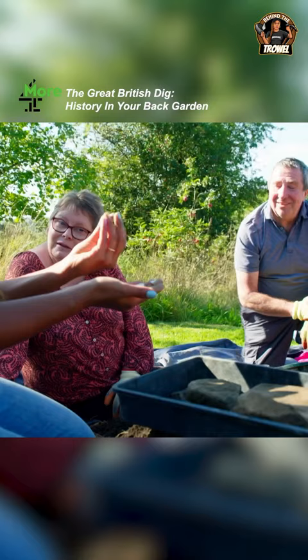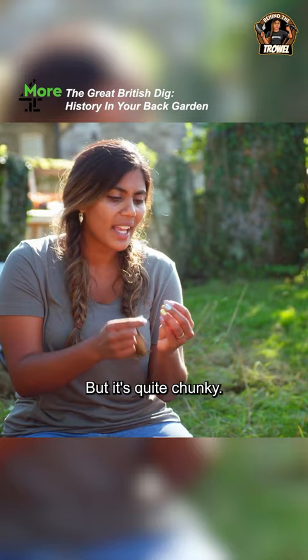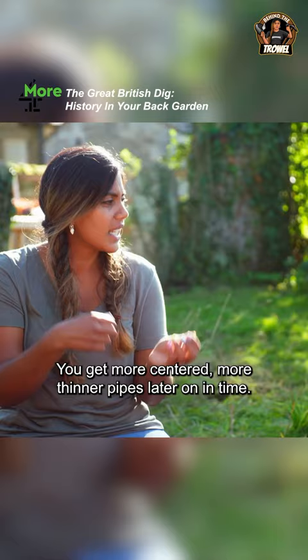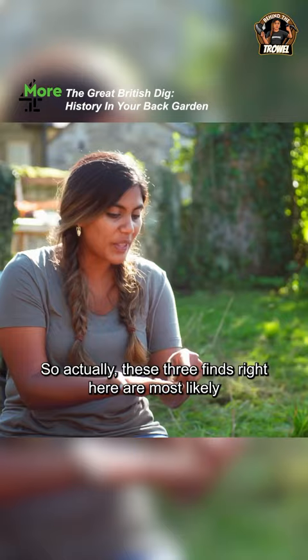The pipe is quite chunky, and if you look at the hole that you actually blow in and out of, it's off-centered. You get more centered, thinner pipes later on in time, so this is probably from the 1700s. These three finds right here are most likely from the time that Buick lived here.